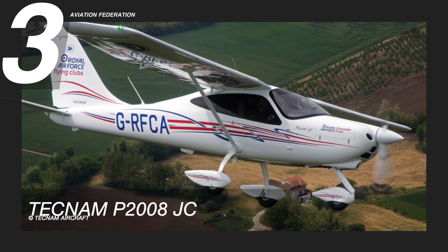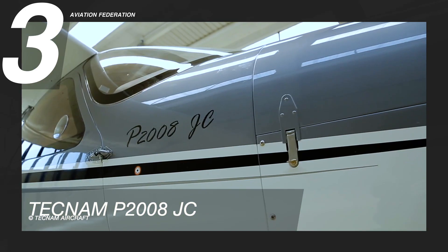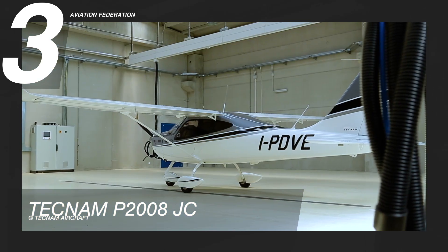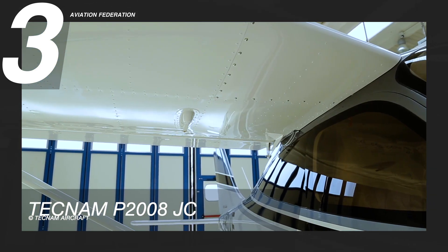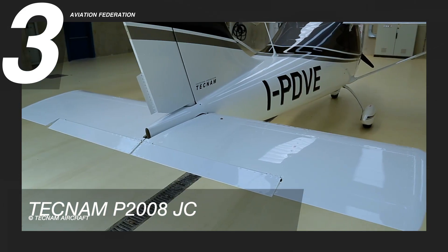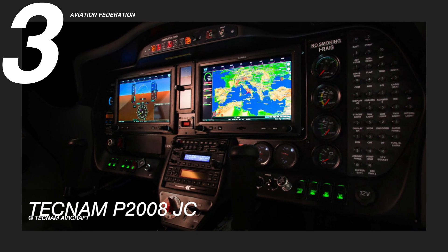Soaring at number three is the Tecnam P2008JC. This aircraft is a harmony of cutting-edge technology and a composite fuselage that ensures a safe and simple flight, while maintaining elegance inside and out. Powered by a 100-horsepower Rotax 912 S2 engine, it has a maximum cruise speed of 116 knots, equivalent to 215 kilometers per hour. It can also reach a maximum range of 575 nautical miles, or about 1,065 kilometers, with the capacity for two persons. The ease of piloting and maintenance make this aircraft a sought-after solution for training in flight schools.